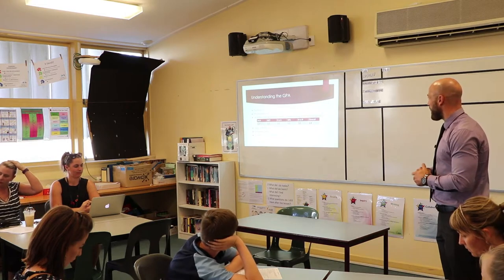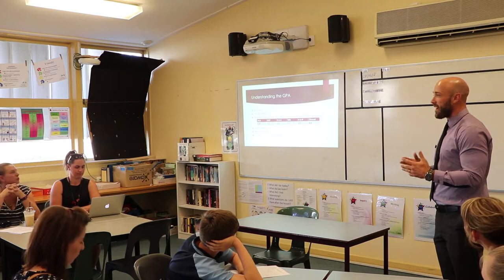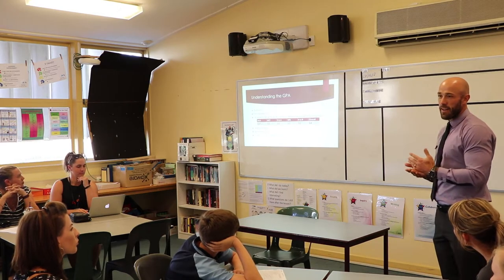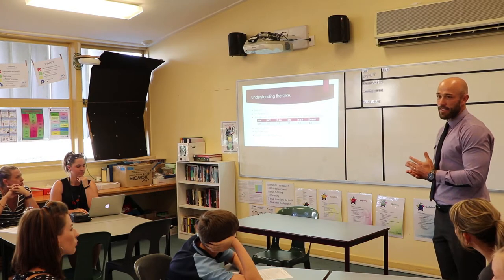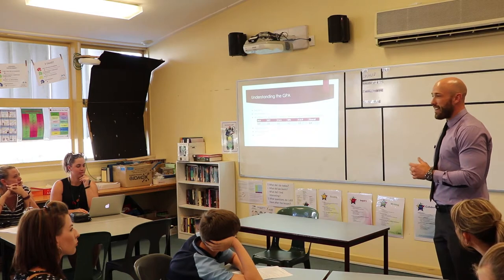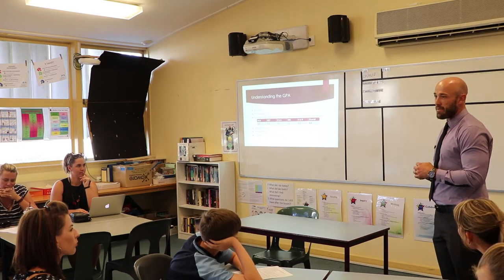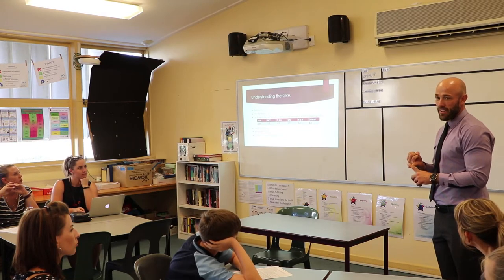The GPA is based around learning habits. Any student within our college, it doesn't matter what level they come in at, there's an expectation they will at least receive an average of 2.8 across the GPA. If there's anything less than a 2.8 in particular areas or subjects, there's cause for concern around their behaviours towards their learning.